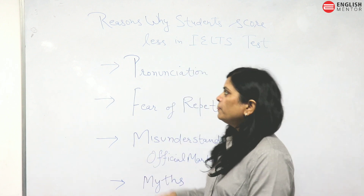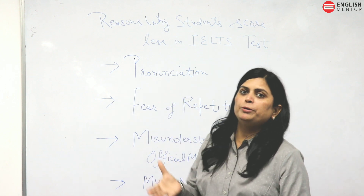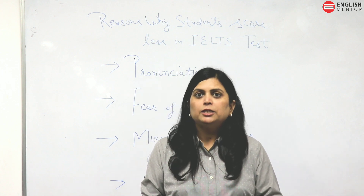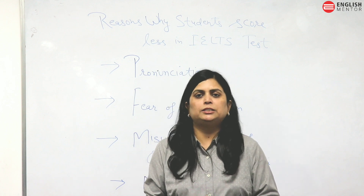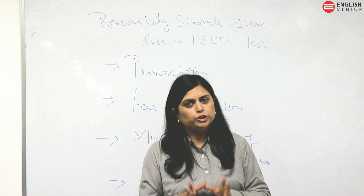The first reason is pronunciation. Students try to copy a British or American accent — you should not be ashamed of your own accent, you should be proud of it. Try to speak in your own accent. Do not try to copy any other accent because the examiner may be unable to understand what you are exactly saying.